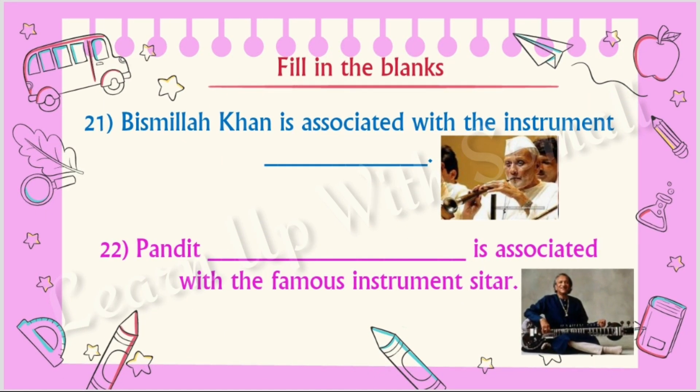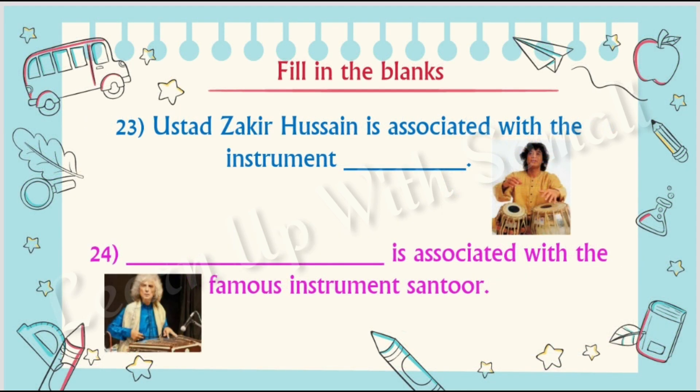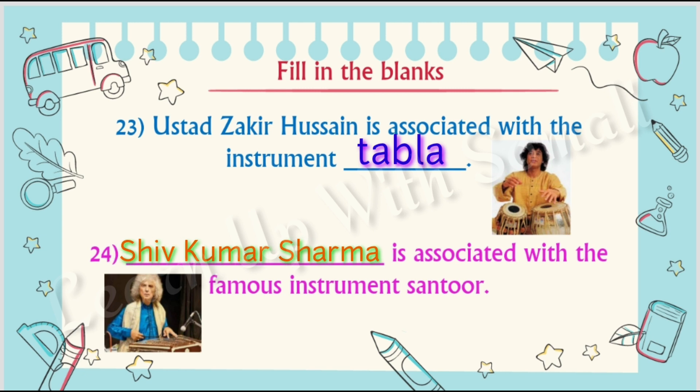Number twenty-one: Bismillah Khan is associated with the instrument shehnai. Number twenty-two: Pandit Ravi Shankar is associated with the famous instrument sitar. Number twenty-three: Ustad Zakir Hussain is associated with the instrument tabla.